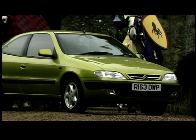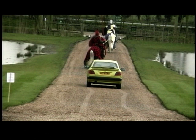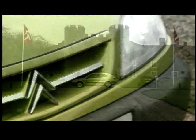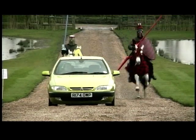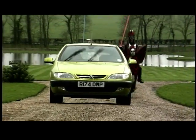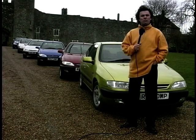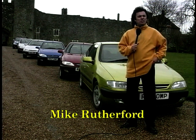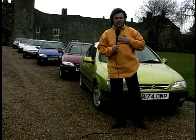Somebody's complaining over there that my top, which my mum actually did buy me for Christmas, clashes with the colour of this car.